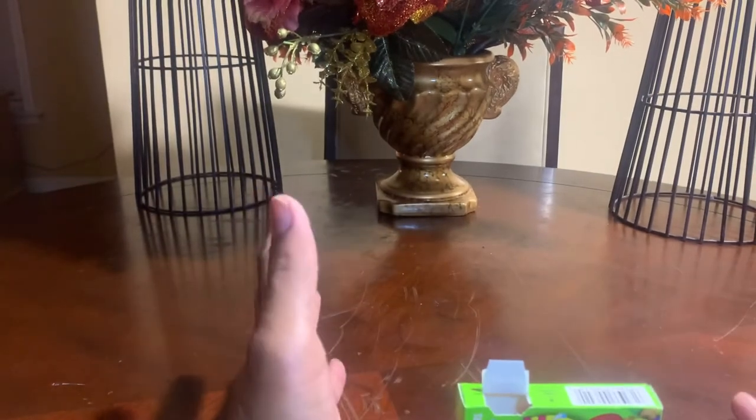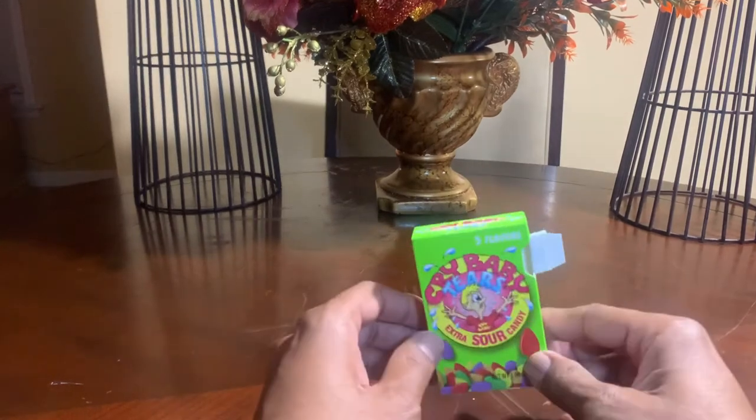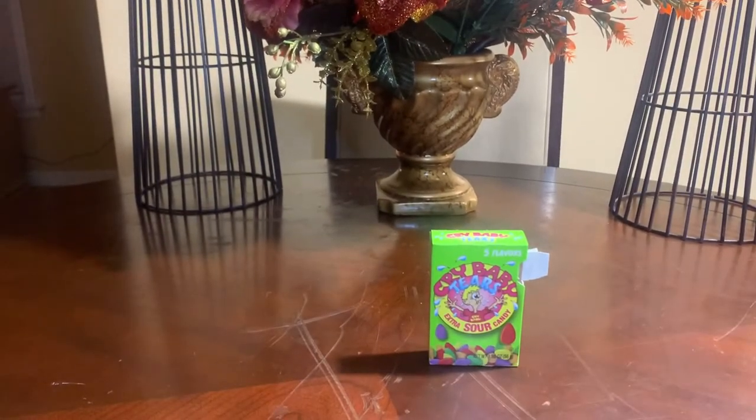Now if you're someone that is interested in buying Cry Baby Tears, you can get these at your local Five and Below stores. They sell them for about a dollar a piece. That's where I first found them again, and I would usually go there and often buy five or six boxes at a time.